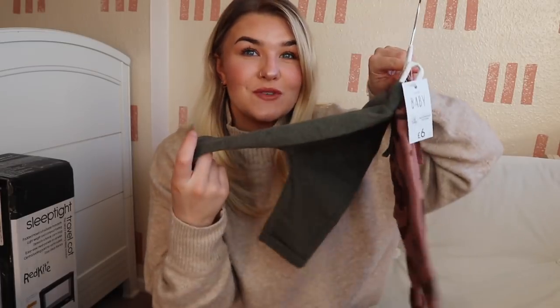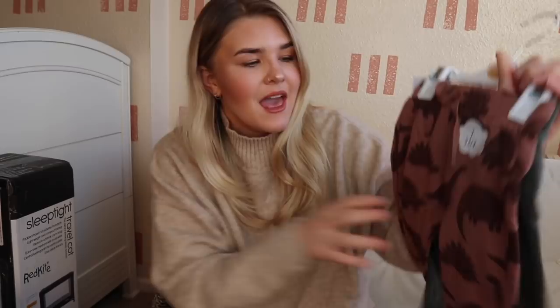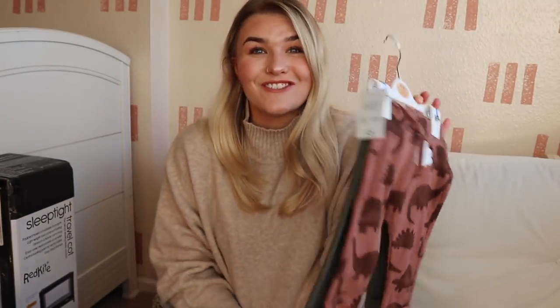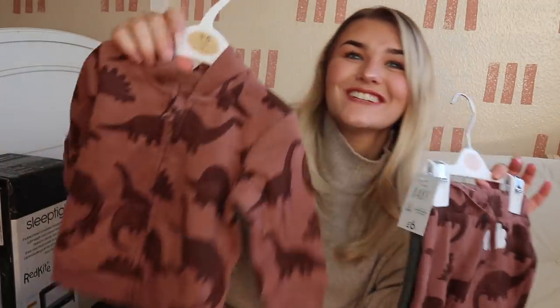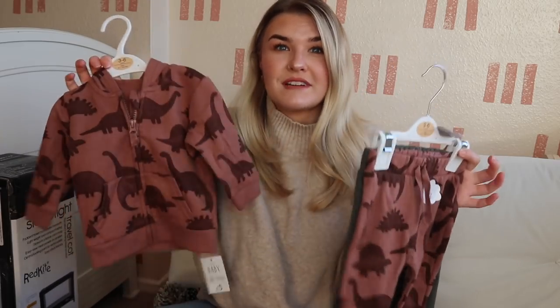Next up we've got another set of joggers — two sets. This one is a beautiful dark green colour, much thicker than the other ones, like a much nicer thicker wintery material. Then the front ones are these beautiful brown ones with dinosaurs all over them. We have a matching hoodie which has also got the little dinosaurs on it — I feel like he could wear this hoodie with either pair. I really like a zip-up hoodie because it's really fleecy and warm. These do seem big for three to six months, but these joggers were £6 for the set of two and the hoodie was £5.